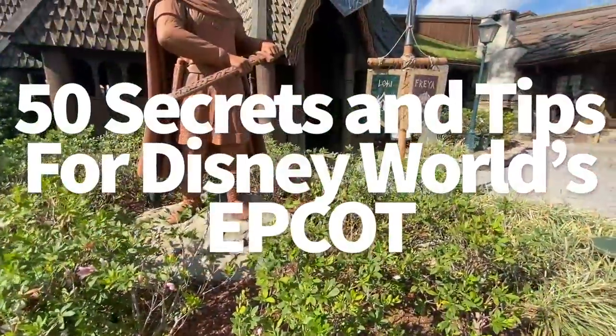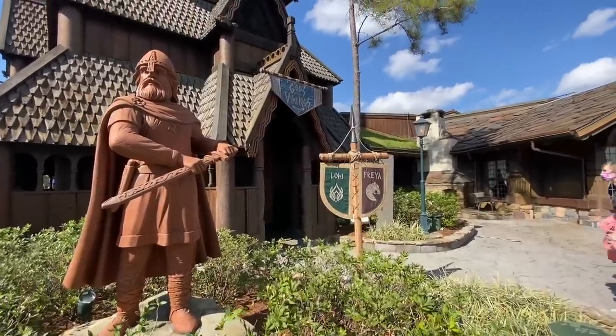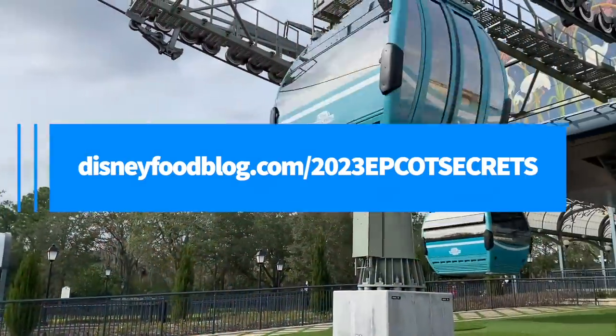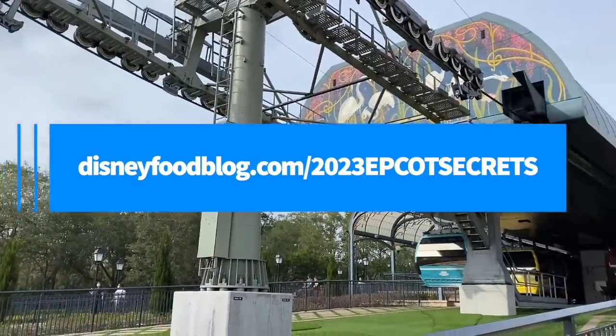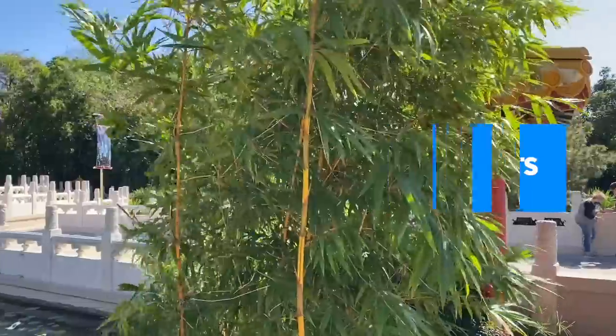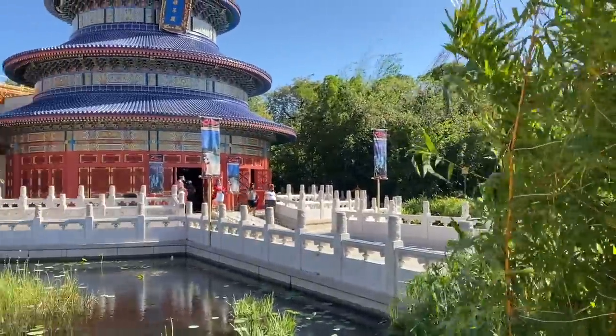There's no way to memorize 50 secrets and tips, and I don't expect you to take notes either. After you finish today's video, drop us your email at disneyfoodblog.com/2023epcotsecrets. That way we can send you this entire list straight to your inbox for free, and you can refer back to it any time while planning or inside the park.